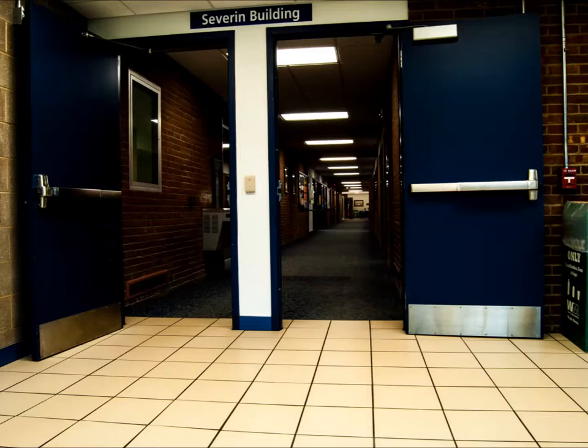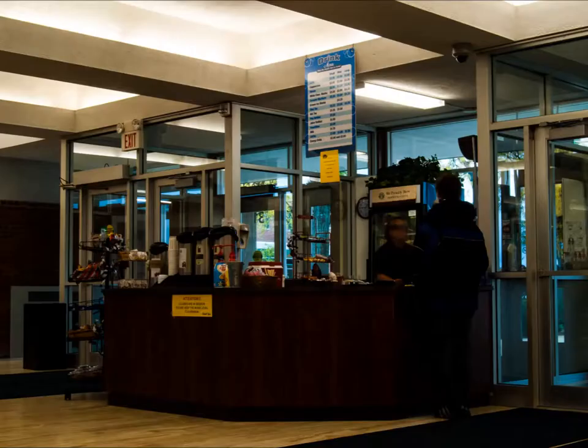This is the Severn building. This is where psychology, history, and other social science classes are.